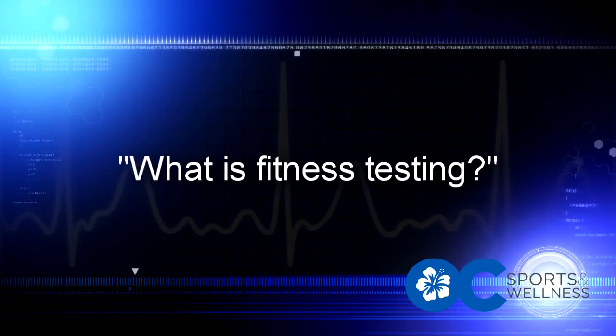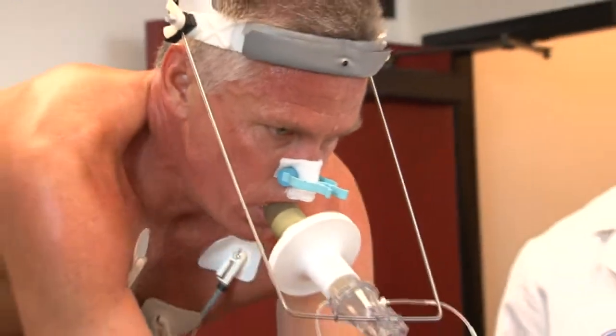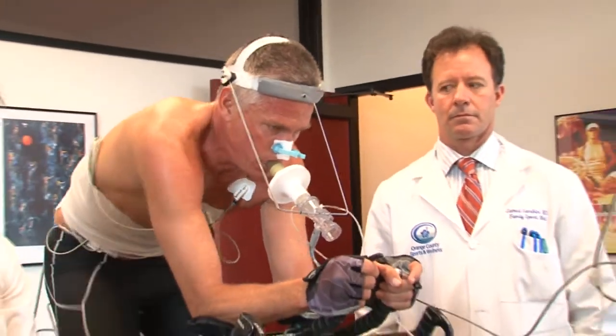What is fitness testing? Fitness testing is an exercise challenge that ascertains your health status and physical fitness. By performing an exercise test, we can determine your exercise capacity, how well your muscles utilize oxygen during exercise, or VO2 max, and your maximum heart rate.